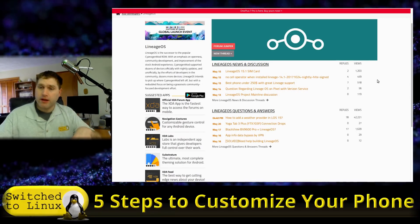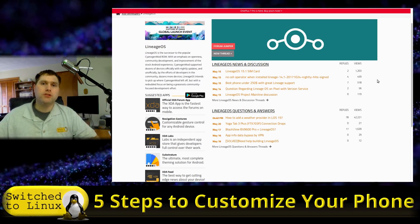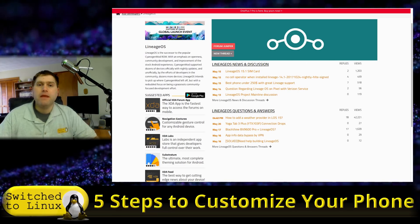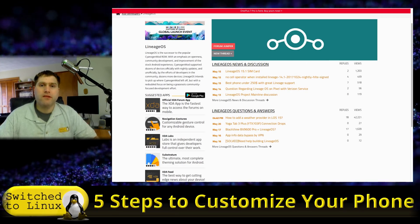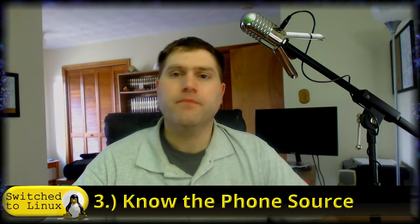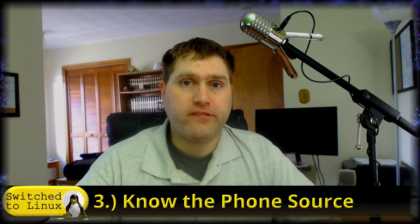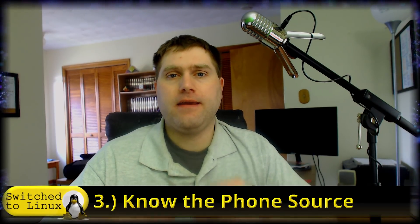Start with the research first — don't rush out and buy something right away. Look at the ROM websites and XDA developers' forums. That's number two: consult the forums and ROM websites.